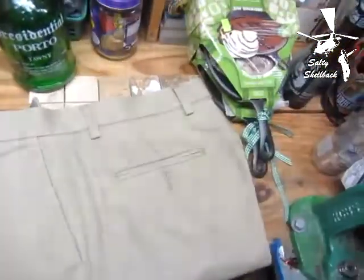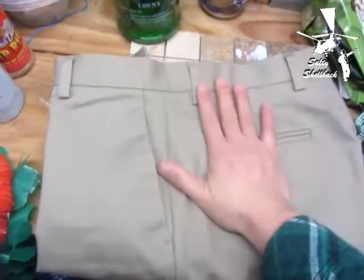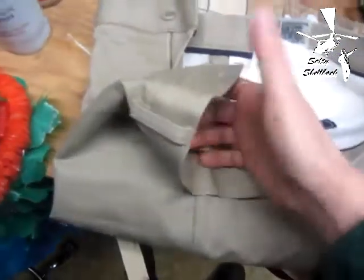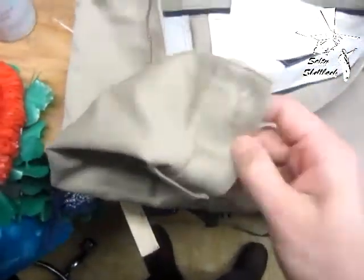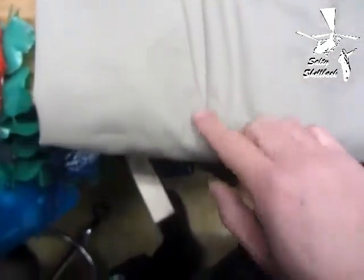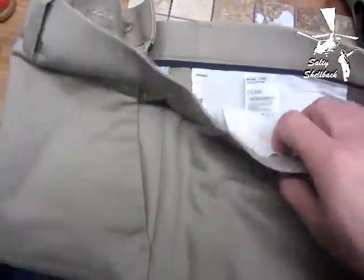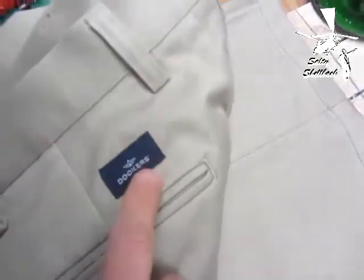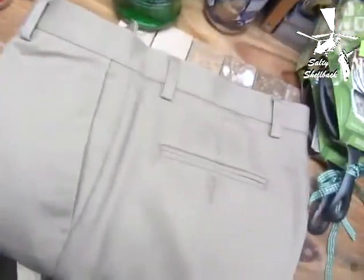The other thing I got was this — brand new. I cannot see where it's been worn. There are no fray marks, the pockets don't look like they've been used. It was like brand new and it's the right size for me. They're Dockers.